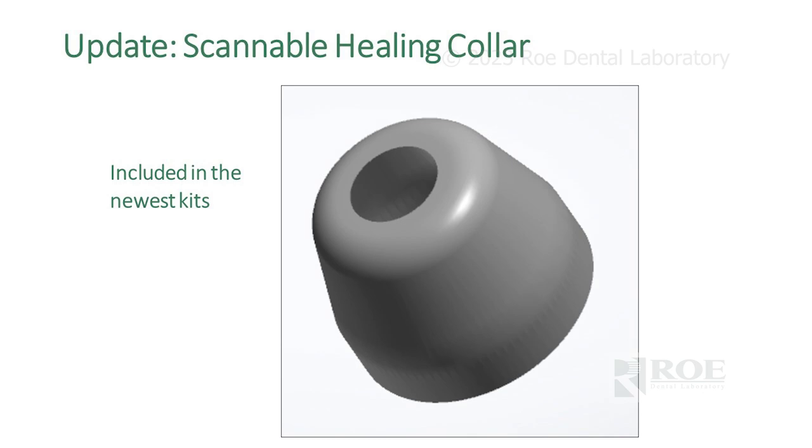The nice thing about this healing collar is that the file at its design level is matched with the OptiSplint — it's about as close as you can get. This is really just for tissue level, but it will come in the kit. So you don't have to buy others if you don't want to, especially if you've been buying disposable ones or printing them — just use the one that comes in the kit.